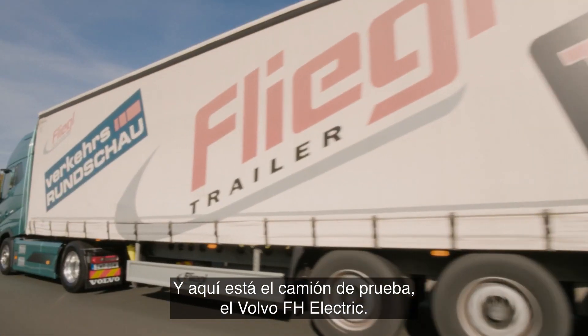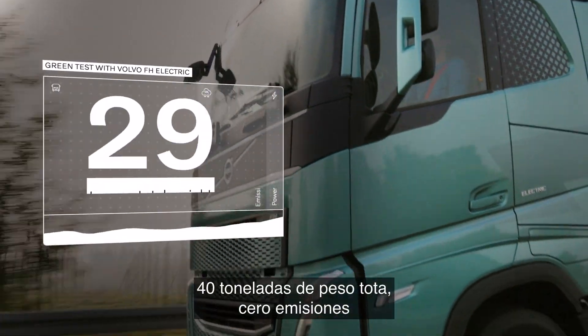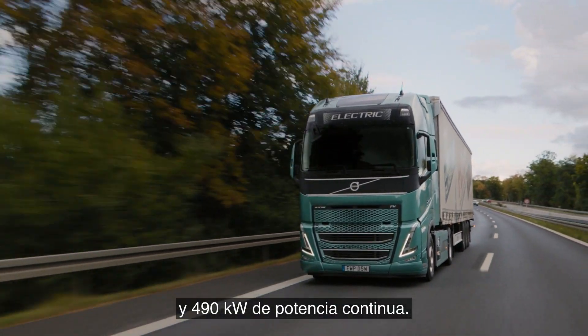And here is the test truck: the Volvo FH Electric — 40 tons total weight, zero tailpipe emissions, and 490 kilowatts of continuous power.